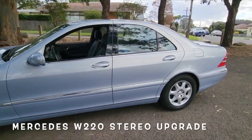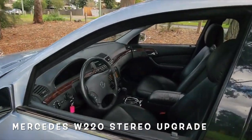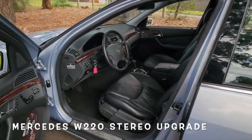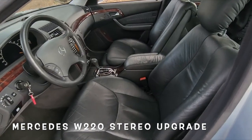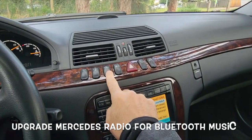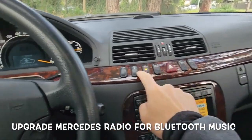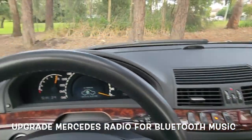This video is about Mercedes-Benz W220 stereo upgrade for Bluetooth music through the original Mercedes-Benz Navigational Command System. The easiest and quickest way to update your Mercedes-Benz S-Class sound system is by using the Gizmo Guy gadget.